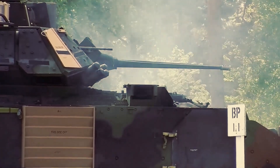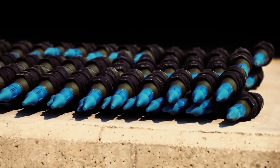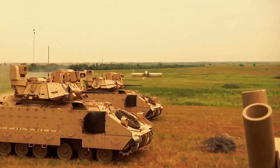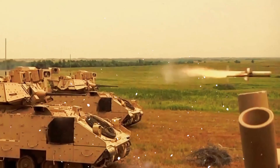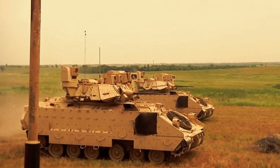The BFV is armed with a 25-millimeter M242 Bushmaster chain gun, which can accurately engage both ground and aerial targets. Additionally, it is equipped with two BGM-71 TOW anti-tank missiles, effectively destroying armored vehicles at a safe distance.